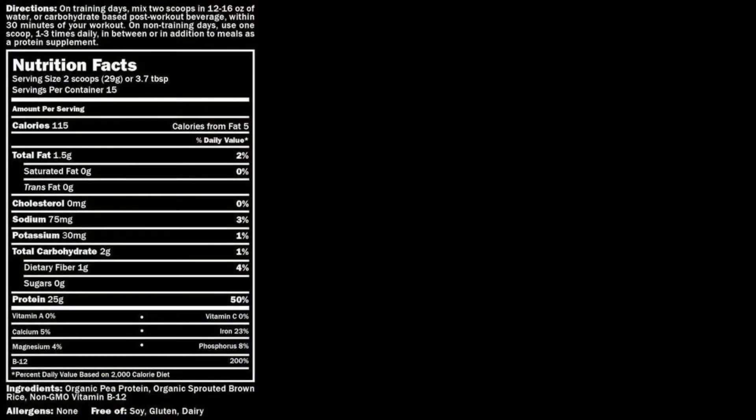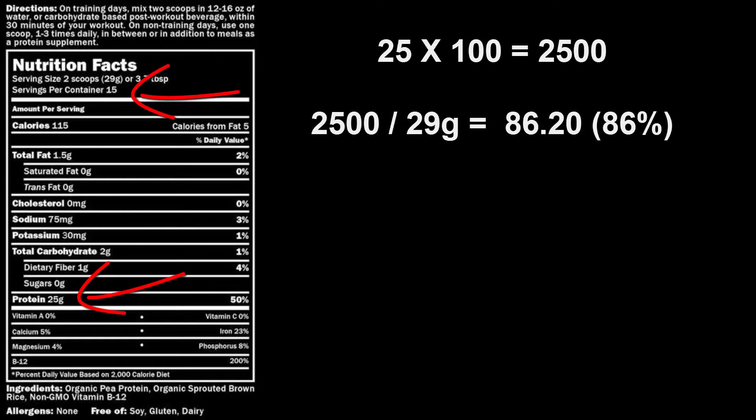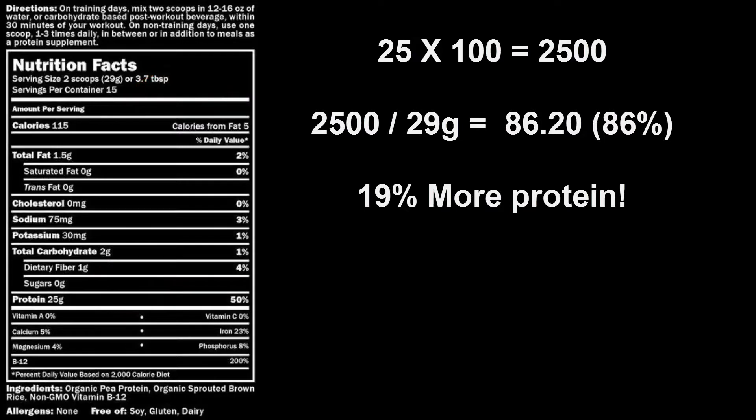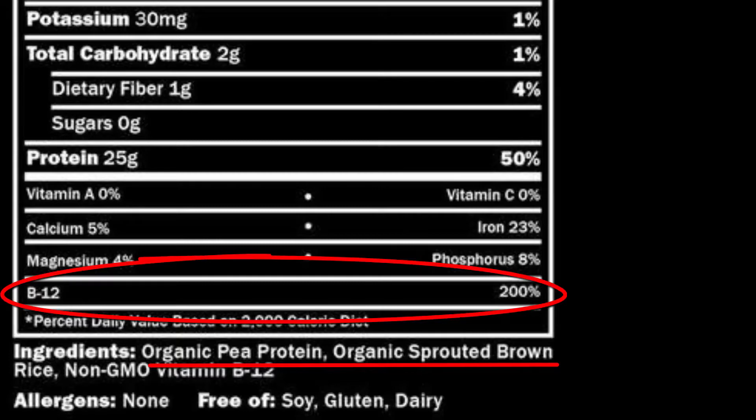Now let's look at ProMix. Using the same mathematical equation — dividing the protein amount by the serving size — we get a protein yield of approximately 86%. That's about a 19% increase compared to VEGA protein. The reason is quite evident when you look at the ingredients: you've only got two different types of plant-based proteins, plus some added B12 which, according to the label, gives you 200% of your daily value with every scoop.